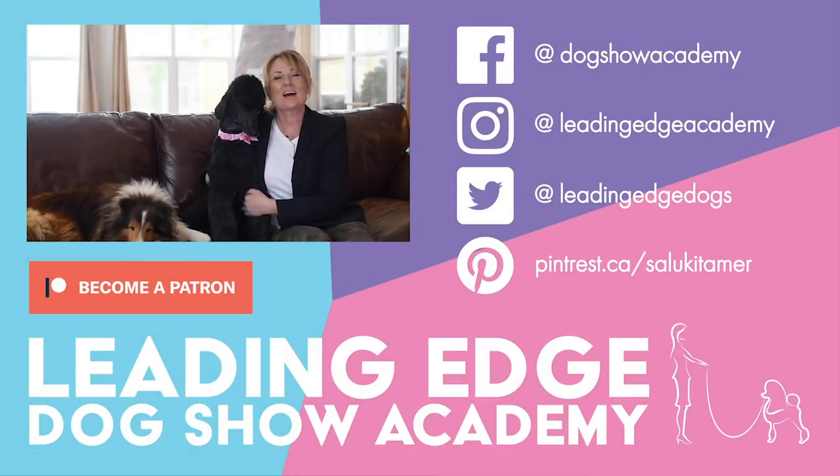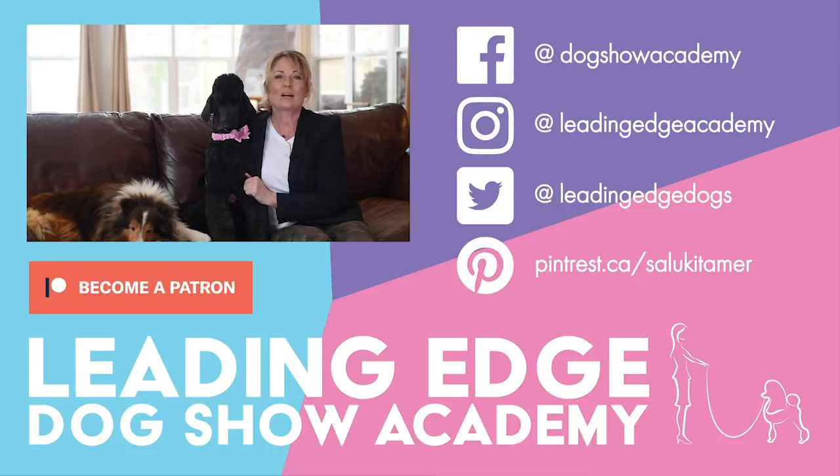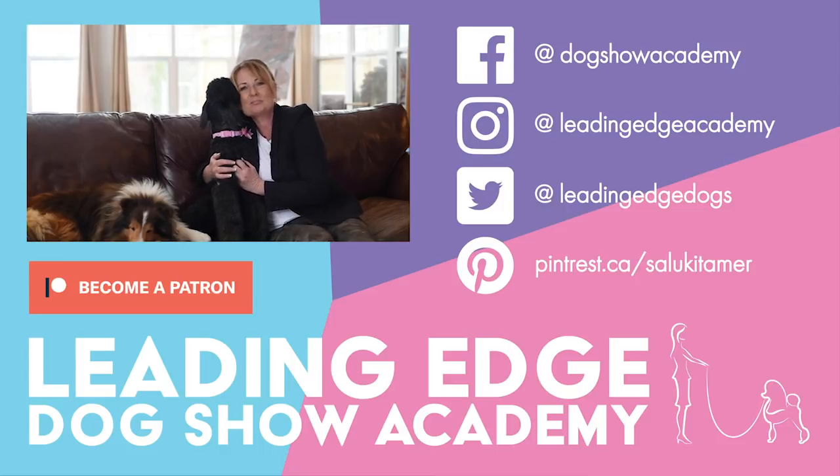Again, if anybody needs more clarification, feel free to send me an email or a message — however you want to get the question to me is perfectly fine. I really enjoyed all of these questions. Questions and answers are going to be on YouTube every week, so if you like and subscribe to our YouTube channel, you won't miss a single episode. Please go to leadingedgedogshowacademy.com — look at our great courses. You can sign up for the entire school for a low monthly fee, and every time we add a new course it's included for free, just like Netflix. Or you can buy a course à la carte. Thank you so much, and we'll see you next week.